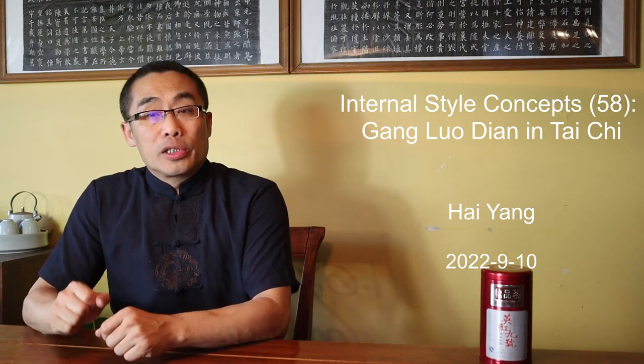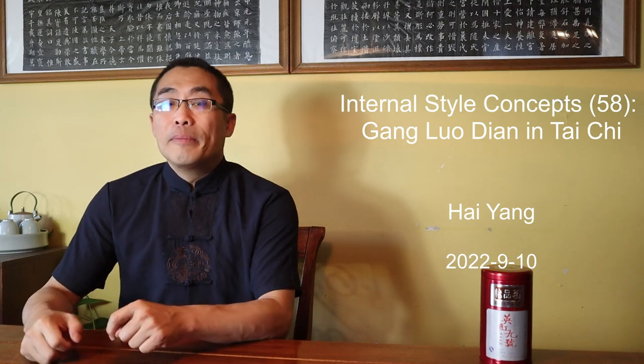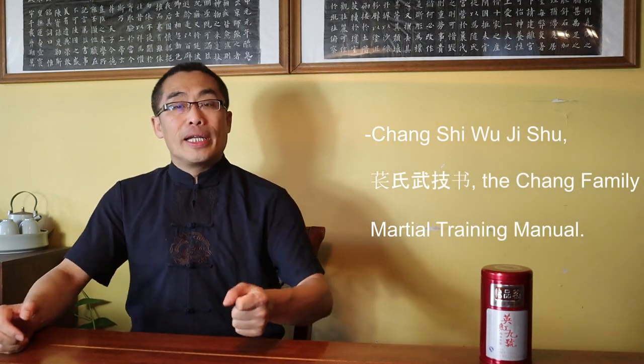Today, I will introduce Gang Luo Dian, an important Tai Chi practice based on a very prominent classic martial art document, Chang Shi Wu Ji Shu, the Chang Family Martial Training Manual. But first, let's get high on tea. This week's tea is Ying Hong Jiu Hao, a famous red tea produced in Guangdong province.